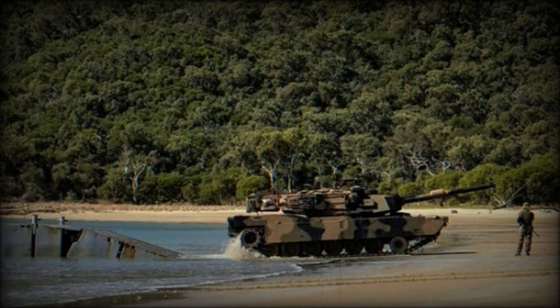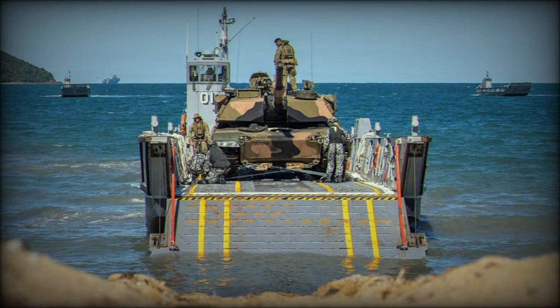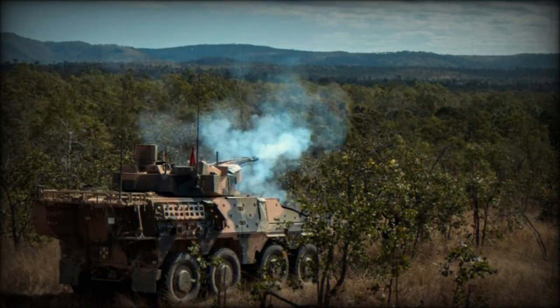Commander of the Amphibious Task Force, Captain Philippa Hay, said it was important to maintain currency in such a complicated military environment. With such a large amphibious force being formed from across all three services, there are a lot of moving parts. The C Series of exercises allows us to continuously improve on previous years' efforts, as well as continue to sharpen our skills.